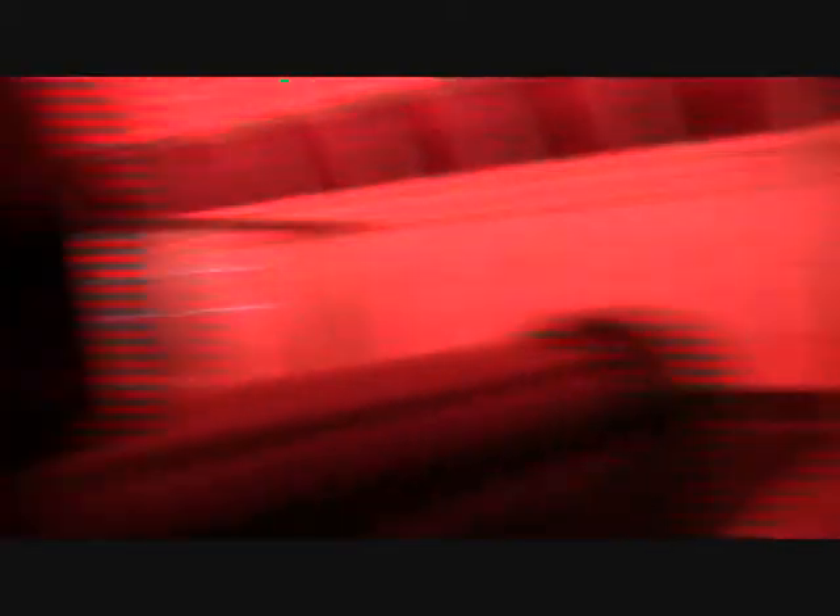The American alligators on your right were once an endangered species. Raising alligators on farms has played an important role in decreasing pressures on wild populations.